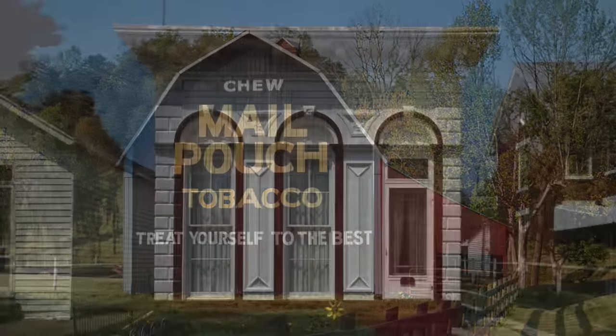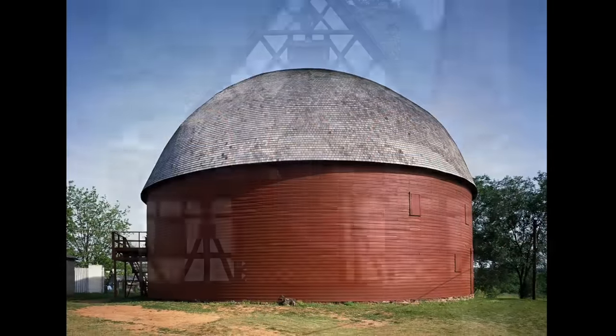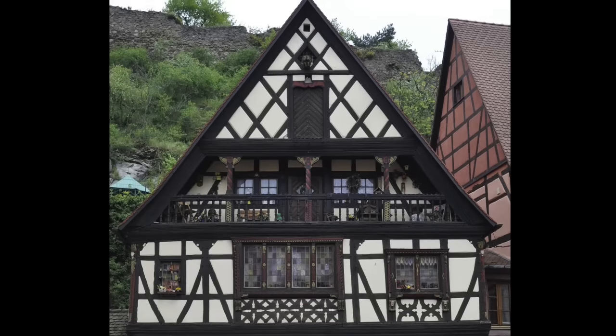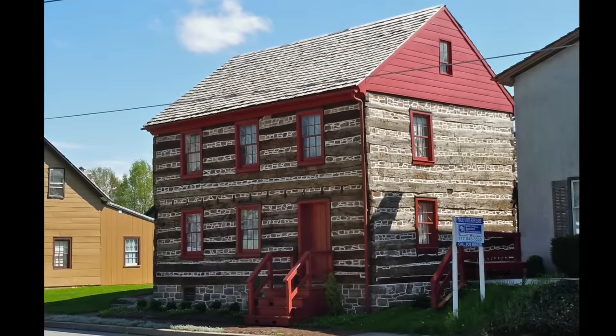Vernacular is a word that architects like. The word describes buildings that use local construction materials, methods, and traditions. Thus, the aesthetic of the building is recognizably particular to a specific location, rather than appearing generic.